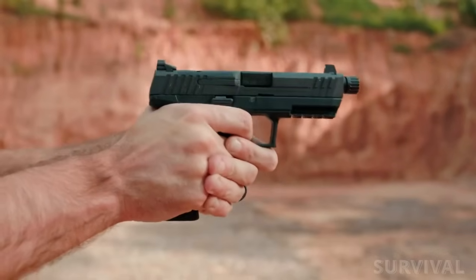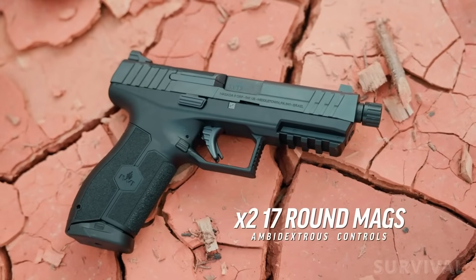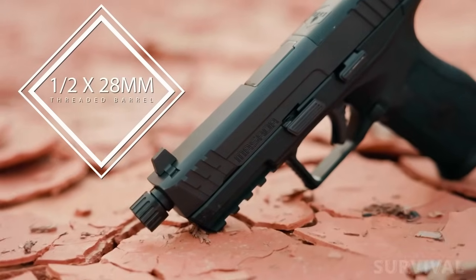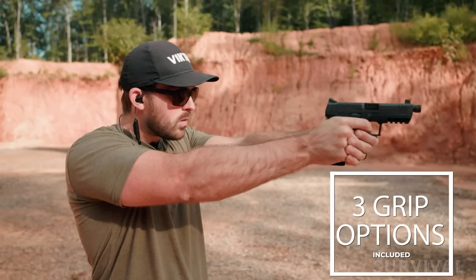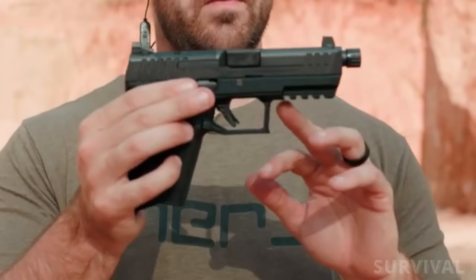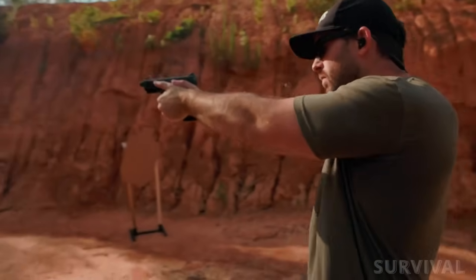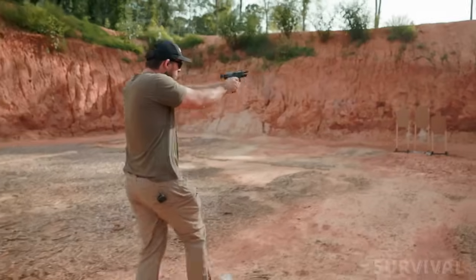While both pistols are chambered for 9mm, the Masada Tactical boasts a standard capacity of 17 plus 1 rounds, while the Glock 19 is limited to 15 rounds. It features front slide serrations to improve racking, a low-profile barrel that reduces recoil, fully ambidextrous controls, a textured grip, and three interchangeable backstraps to fit hands of all sizes. This model also has an integrated Picatinny rail and a low-profile threaded barrel for reduced perceived recoil. There are so many features and perks to recommend the IWI Masada Tactical — because we like being spoiled.